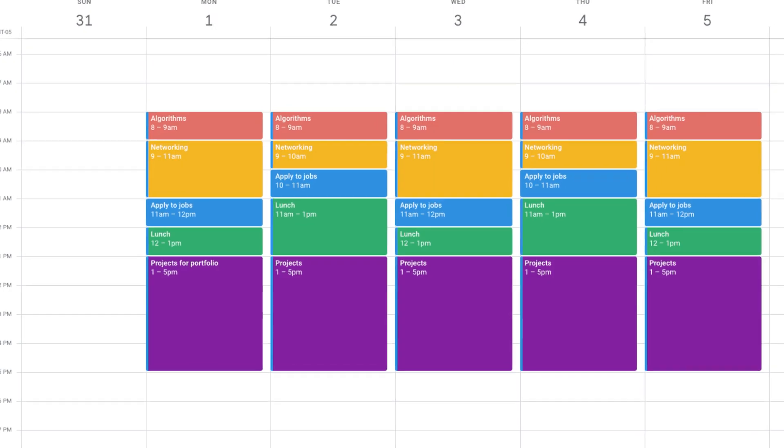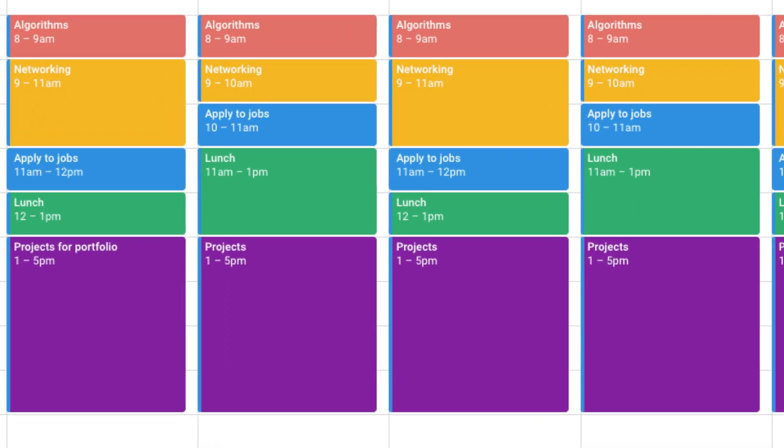These suggestions can absolutely be rearranged to fit better on your calendar. I wrote this out assuming you'll spend about eight hours a day or 40 hours per week on the job hunt, but some people might only have four hours per day. If your time frame is different, just focus on the ratios of how much time you're spending on each thing. If you have questions or have found a different strategy that's been working for you, drop them in the comments below.